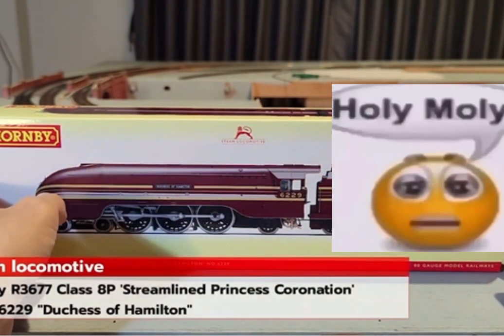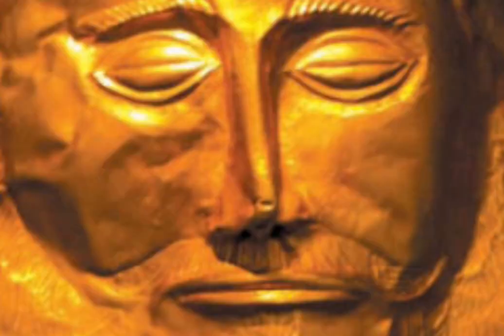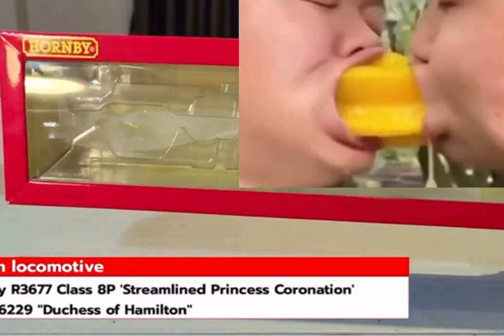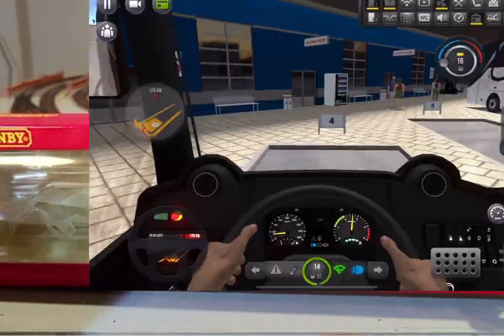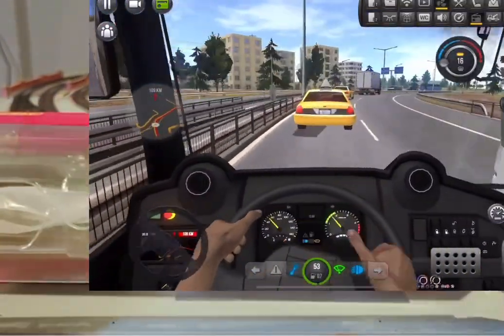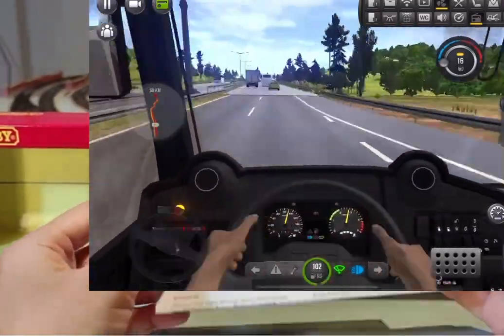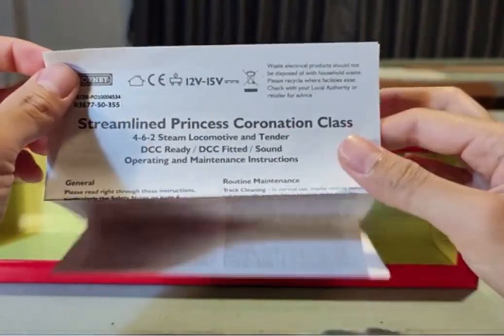Here is the box. Let's see what we get inside. The box is a standard Hornby locomotive box. We got the instructions.